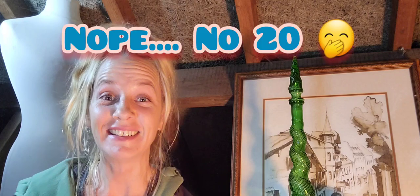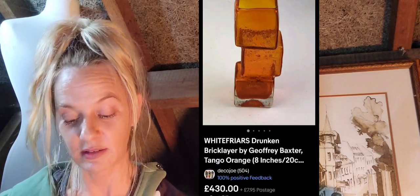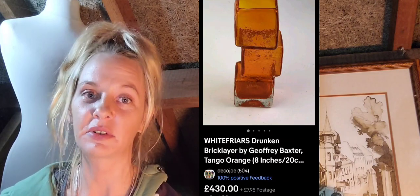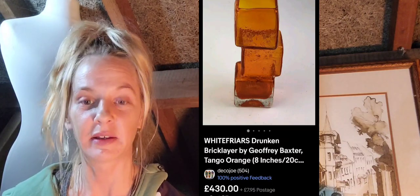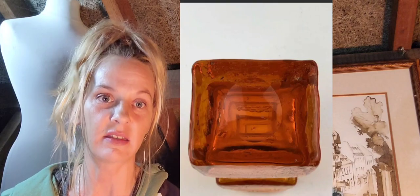Number twenty is the Whitefriars Drunken Bricklayer by Geoffrey Baxter — Tango orange vase — a classic mid-century modern piece, 430 pounds plus postage. These pieces won't be signed at the base, but they are a classic form and texture. They will usually have a polished-out pontil that you can see in the photo.